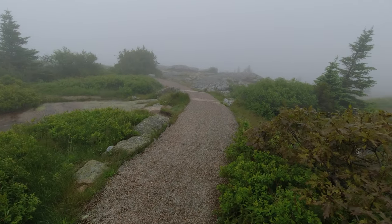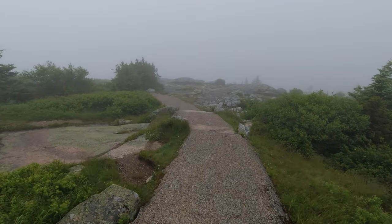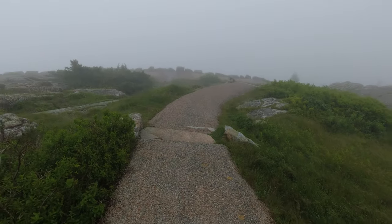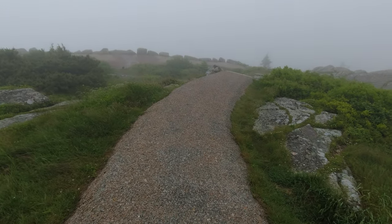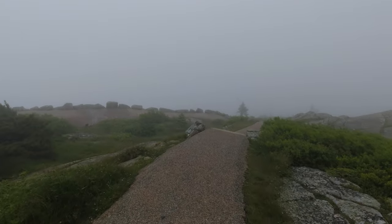The trails do go back a surprisingly long way — not miles, but a pretty good path. If you're able to do so, take the walk.